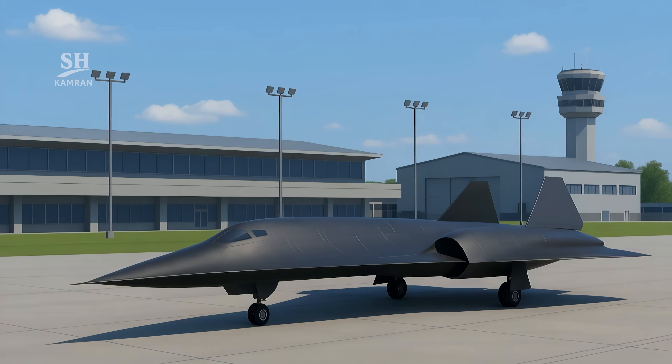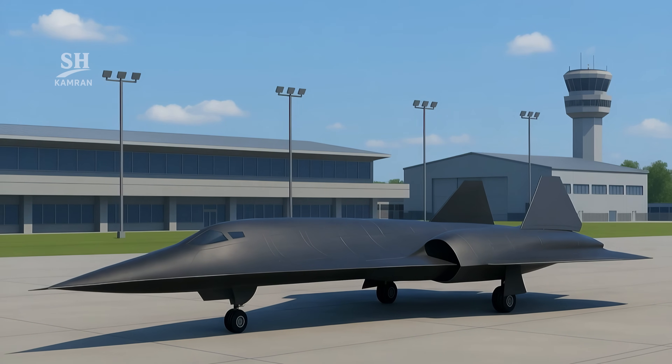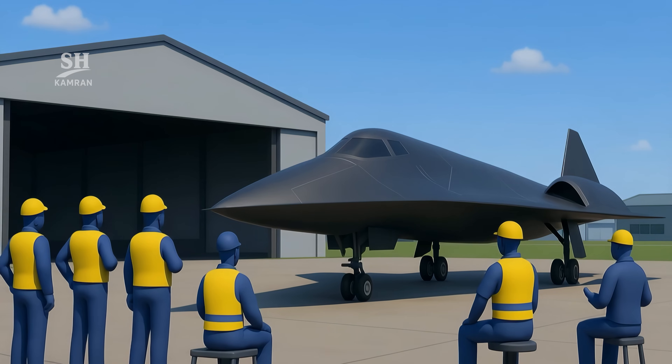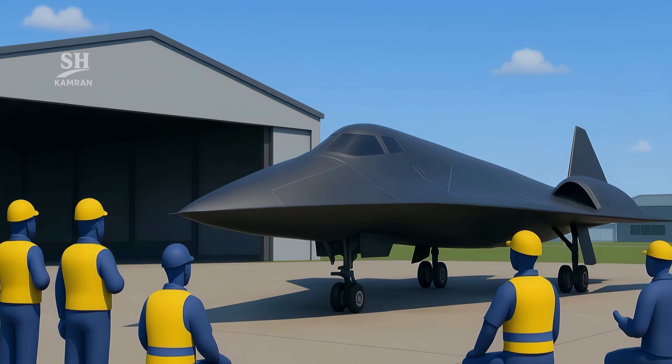Its development demands new infrastructure on the ground. Air bases and support systems must adapt to new technology. Crews also need training tailored to this futuristic jet, all planned alongside the aircraft's development.